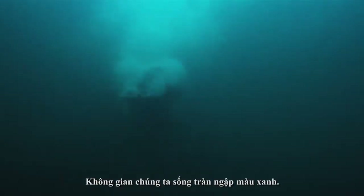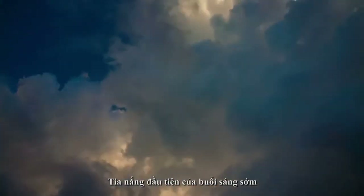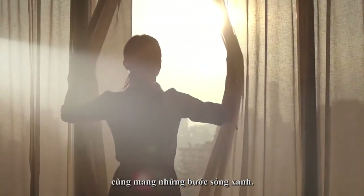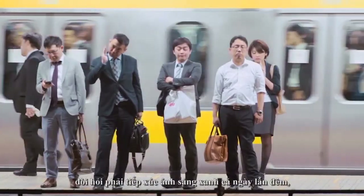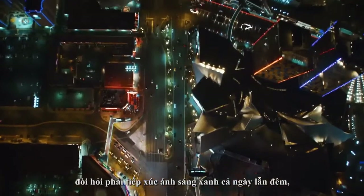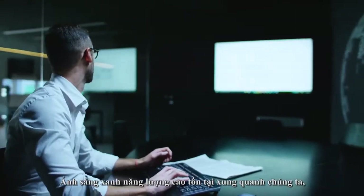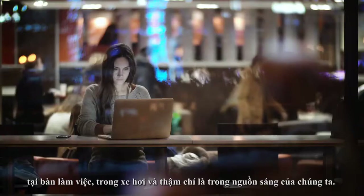We live in a sea of blue. With the first ray of morning sunlight meeting our eyes, blue wavelengths are Mother Nature's way of waking us up. But our busy, modern life has necessitated bringing blue inside, both day and night, disrupting our natural sleep rhythms. High energy blue light surrounds us at our desks, in our cars, on our walls and even in our lights.